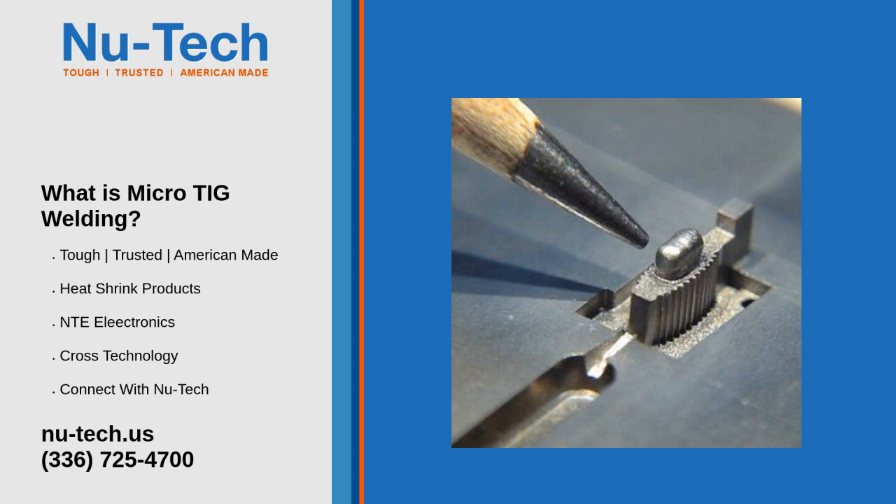Micro-TIG welding is the process of choice when an engineering change is in order. Changes in shapes, sizes, and geometries can be made in a time-saving and cost-efficient manner compared to inserting or remaking an entire cavity or dissection.